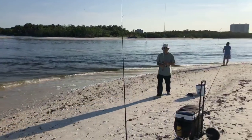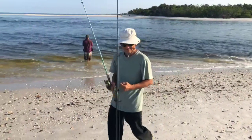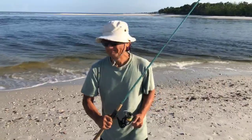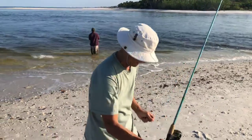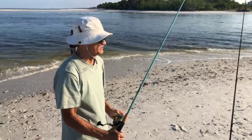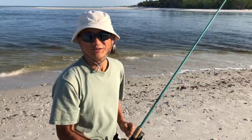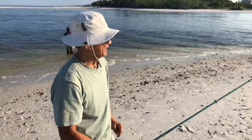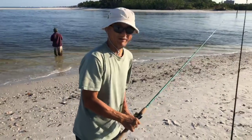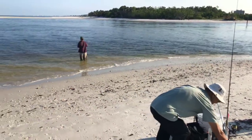Catching anything today? Nothing. Nothing today. Not much lately either — that's not good. I think because of the dredging — it's disturbing the environment. I think they're finished. I hope so. Yeah, it'd be nice — get our beach back. Have a good day.